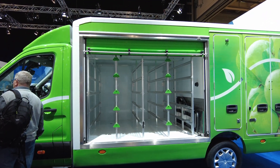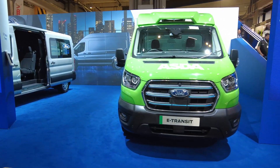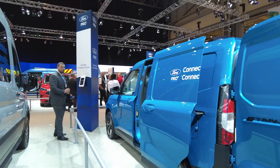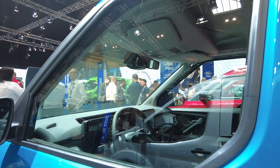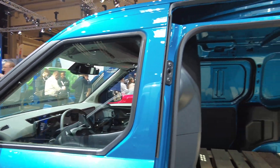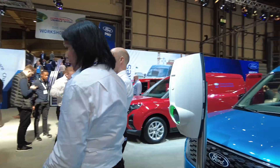Ford also had a few E-Transit vehicles on show that had been converted into supermarket delivery vans. There was an Asda example as well as a Tesco version on show. Making its debut was the brand new E-Transit Courier, having only just been revealed a few weeks ago. It's due to go on sale later this year as a combustion-only van, with the electric E-Transit Courier coming later in 2024. Not many technical details have been released yet, but it will support 100kW DC charging.